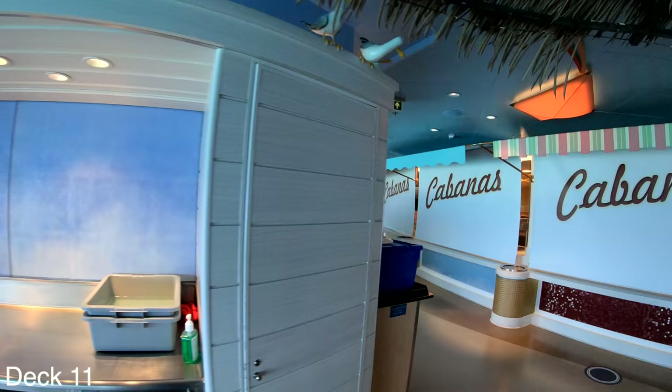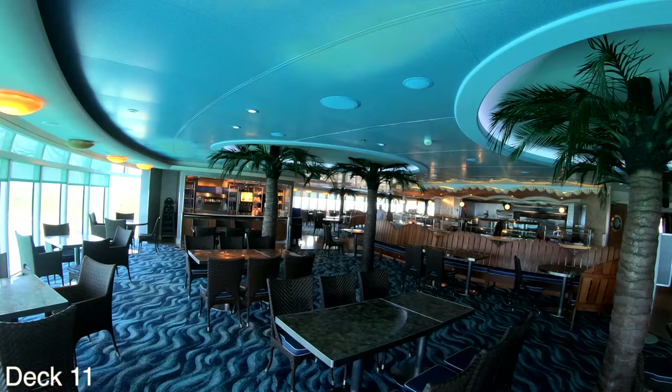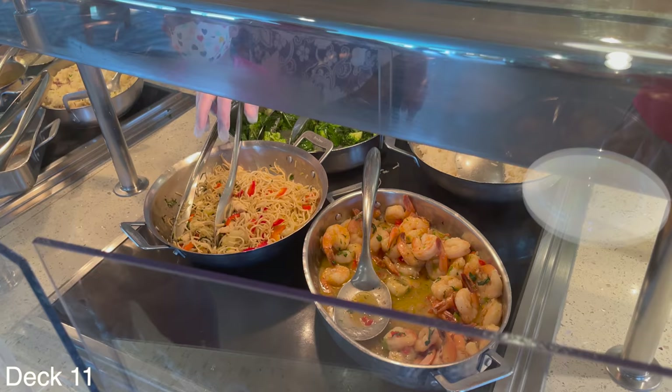It's very important to know that the Disney Fantasy is identical to this ship. Sailings of both ships are listed down below in the video description.